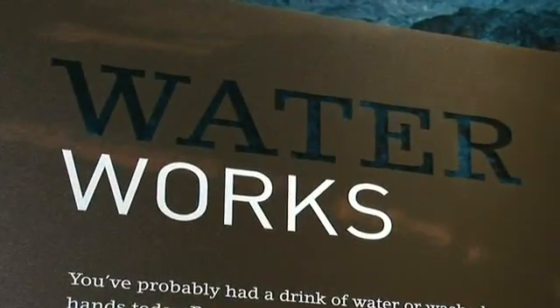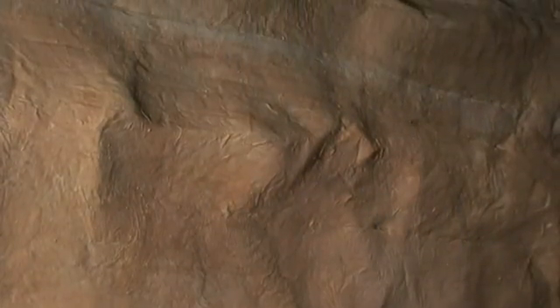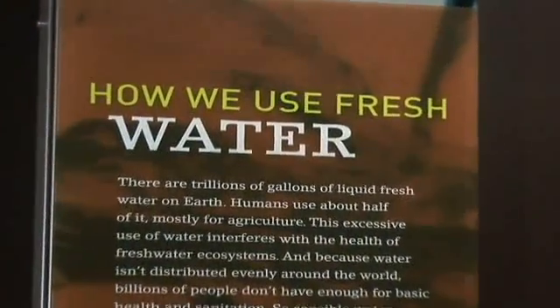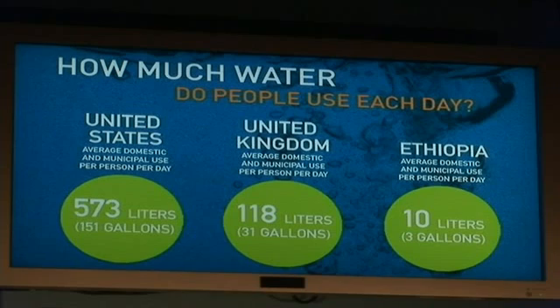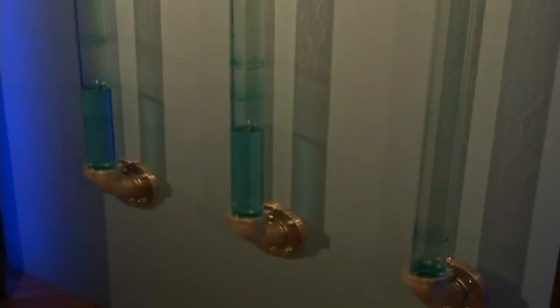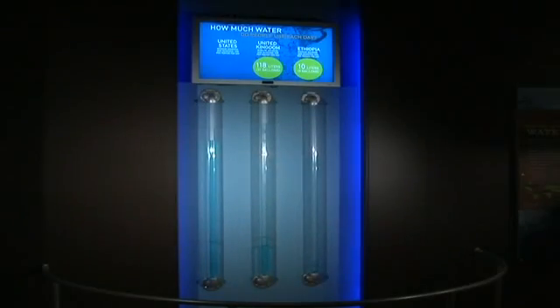The Waterworks section examines how water shapes the Earth, and a ten-foot-tall canyon forms the entrance to it. Once out the other side, visitors see some startling facts about human consumption of H2O. People all around the world use water in a number of different ways. In the United States, we use 150 gallons of water a day. In the United Kingdom, people use closer to 30 gallons a day. And in Africa, people only have access to about three gallons of water a day.